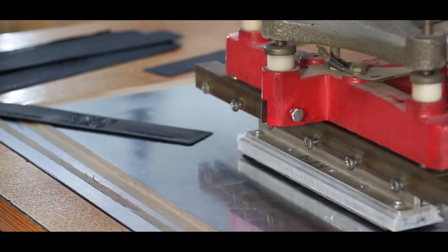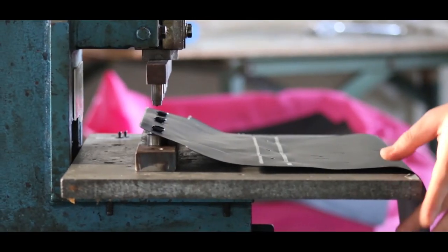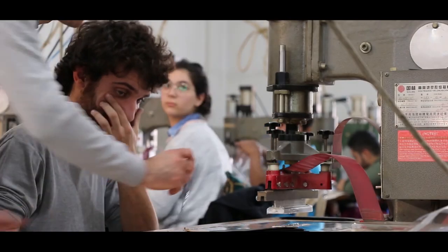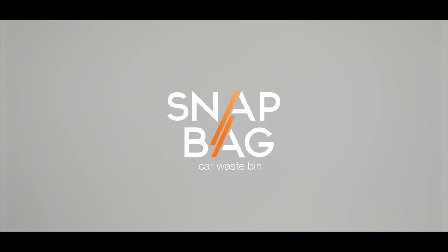However, kicking off production requires ordering in bulk and finalizing agreements with our supply chain partners. We need your help to launch SnapBag to the market. In return for pre-ordering your SnapBag on Kickstarter, we're giving you exclusive benefits and early bird discounts. Please share this journey with us and back us now on Kickstarter to be among the first to get a SnapBag and to declutter your ride. Spread the word with members of your friends and family who can use SnapBag in their cars.